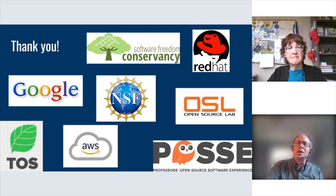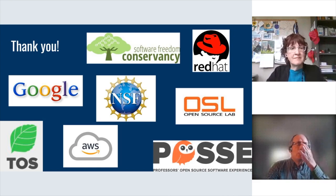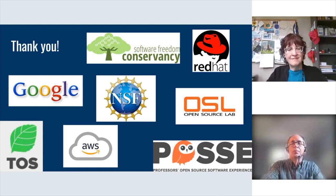I have to admit, even though I've been in open source for a long time, I was not aware of the POSSE workshops. I'm curious how you get the word out about those — do you run them as a cohort for a particular group at an institution, or do you schedule them in advance and let people sign up?